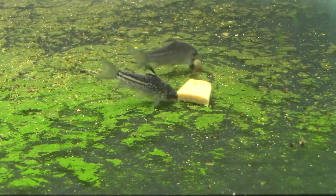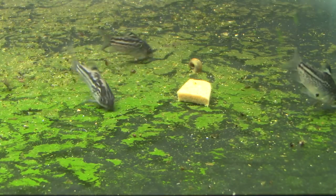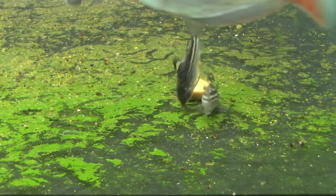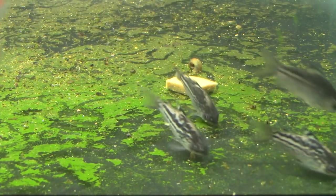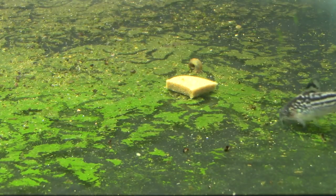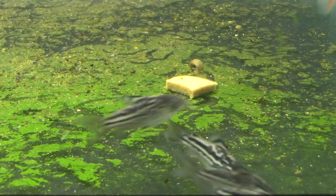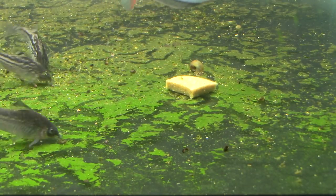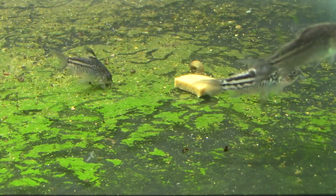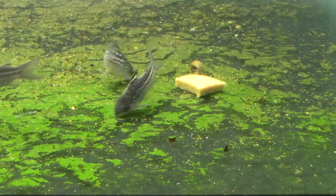So here they are, Corydoras elegans. Awesome, awesome little catfish. And when I say little, I mean that. They're not like a pygmy species - not like Hasbrosus, Pygmaeus, or Hastatus. They're not like those guys. But they are pretty small. They don't get much over two inches, which for your average Cory is on the low side.